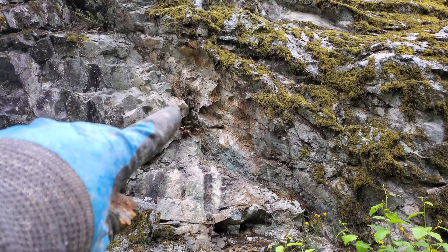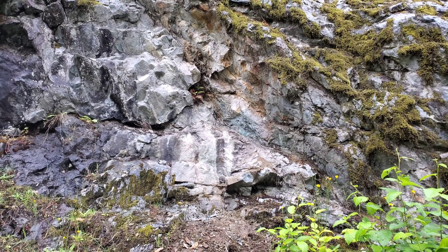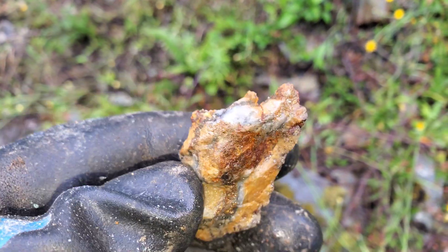Up in this area here there's a little bit more siliceous rock and we found a couple of nicer samples which have chalcopyrite stringers.